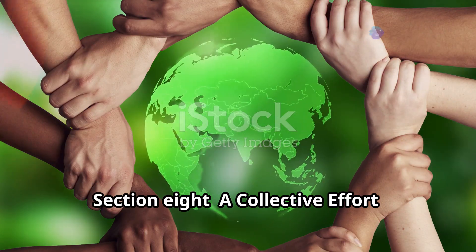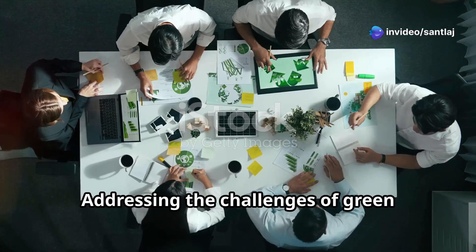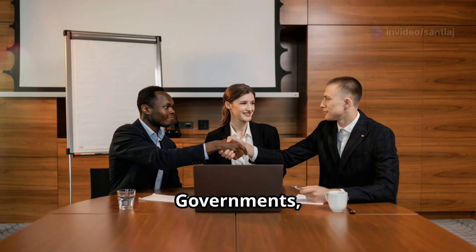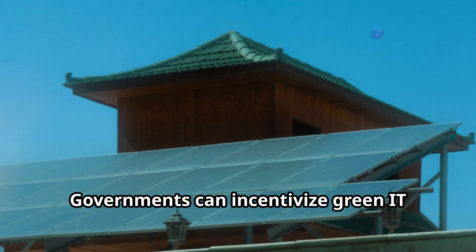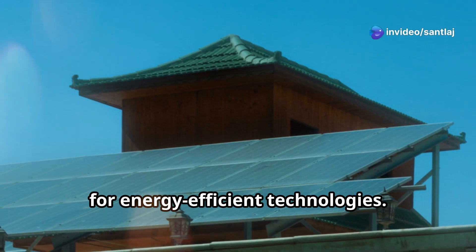Addressing the challenges of green computing requires a collaborative effort. Governments, businesses, and individuals all have a role to play. Governments can incentivize green IT adoption through tax breaks and subsidies for energy efficient technologies.